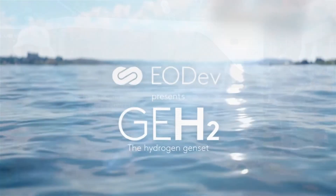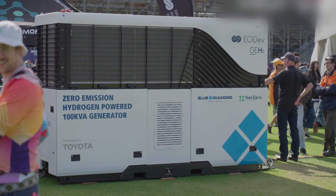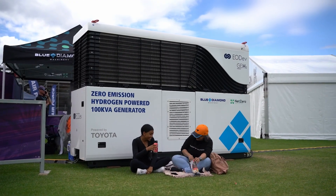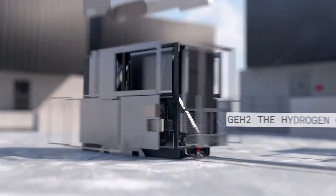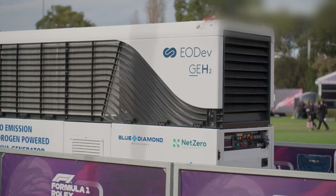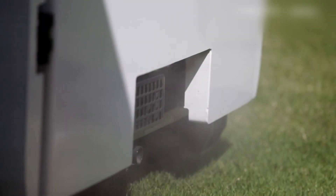Eodev specialises in the development of cutting-edge hydrogen-based power systems, which are significantly more environmentally friendly than the traditional diesel generators. Our generators produce no harmful emissions, including carbon dioxide, nitrogen oxide and any other fine particles, and only emit hot water and filtered air.